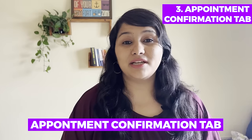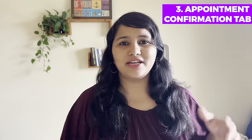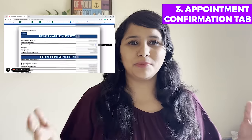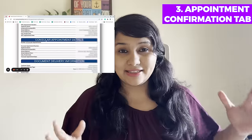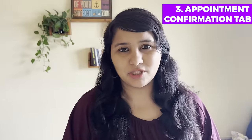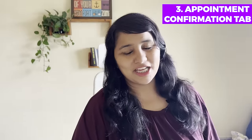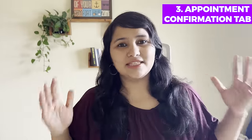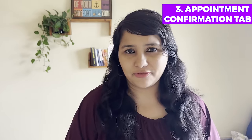The third change is the appointment confirmation tab, which also looks quite different. If you click on it, you can see on the screen that the appointment confirmation tab is more detailed and lengthier than the earlier one. Also, when we try to print the appointment confirmation page, it looks different from the existing appointment confirmation page. These are the three biggest changes we are seeing on the new platform compared to the old CGI Federal platform.